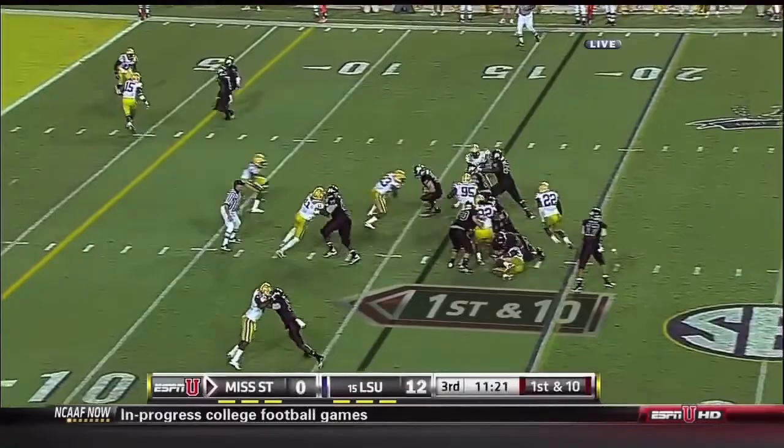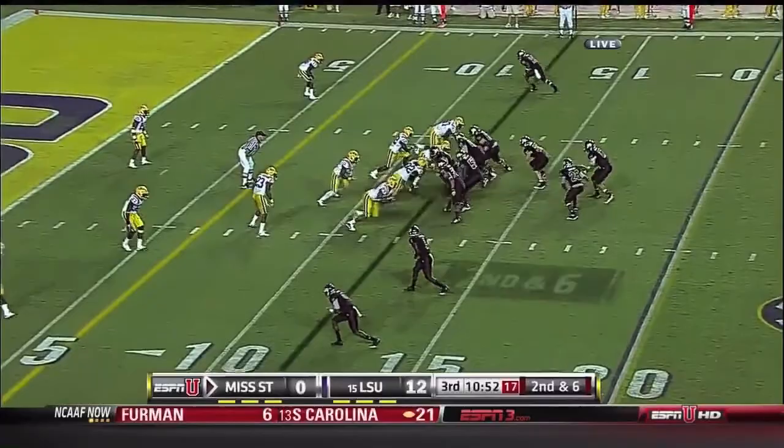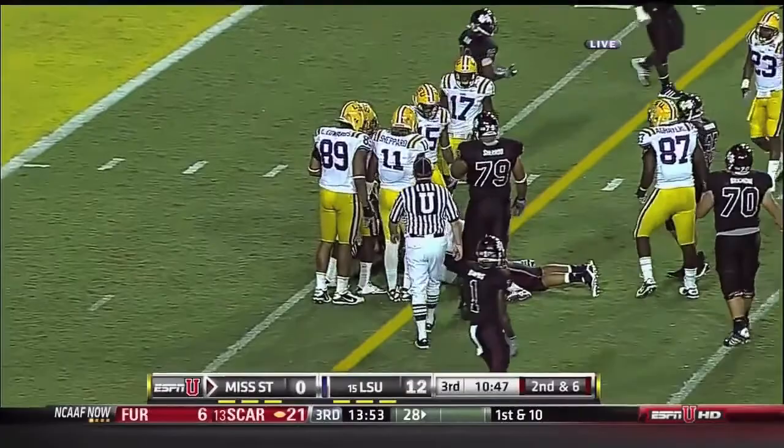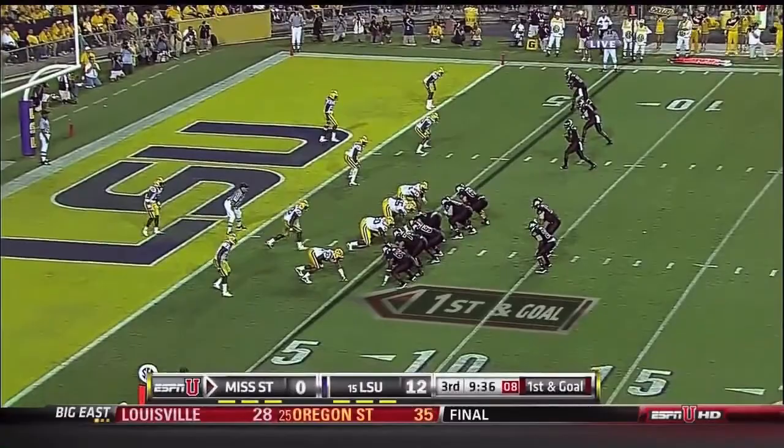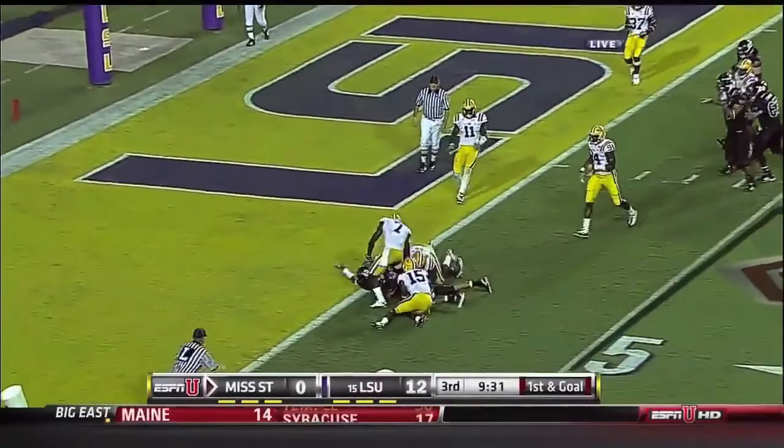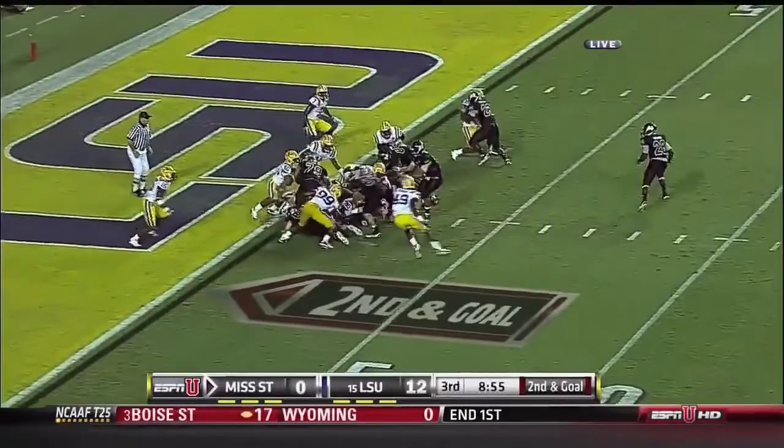Inside handoff to Vic Ballard for Mississippi State. Russell now going to show off his footwork, and he's close to a first down. Ballard again. Russell about a yard short of the end zone.